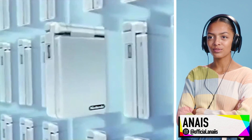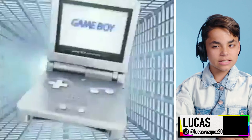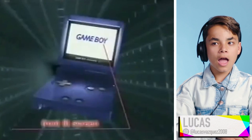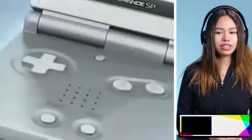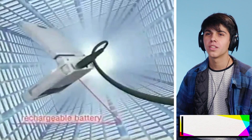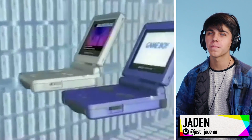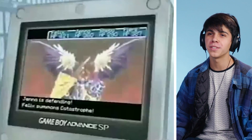Game Boy Advance SP. The new Game Boy Advance SP — so you can even play in the dark! I'm getting nostalgic vibes right now. There's a rechargeable built-in battery, the one plug battery, the multiple games, and their backwards compatibility!